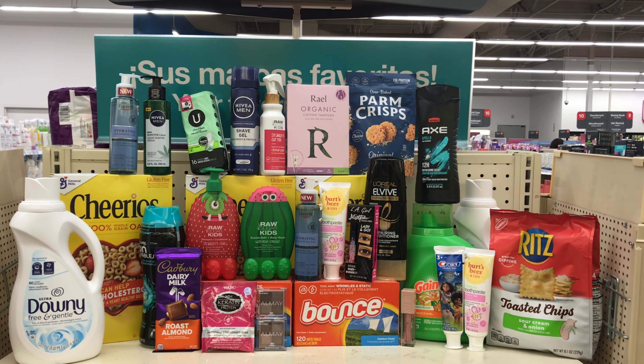AXE body wash is part of the buy two get $4 back deal, and this is also a digital deal. Pick up two of the body wash priced at $6.49 each — that will come up to $12.98. We have a $2 digital coupon that will apply and bring it down to $10.98. Pay that and get $4 back, making both items $6.98, or $3.49 each.